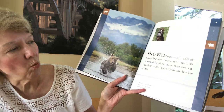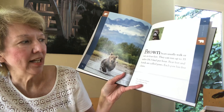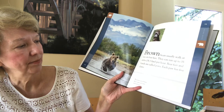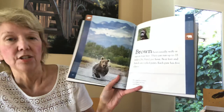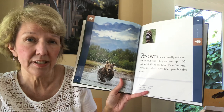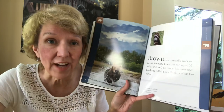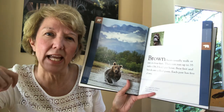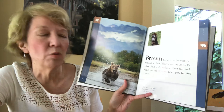Brown Bears usually walk or run on four feet. They can run up to 35 miles an hour. Bear feet and hands are called paws, and each paw has five claws. The claws on a brown bear's paws are long and curved. 35 miles an hour is about as fast as your parents drive on a normal city street. Can you imagine looking out the window and seeing a bear running just as fast as you were driving? They just seem more lumbery to me, especially because they're such big animals — you think of cats or tigers as running fast.